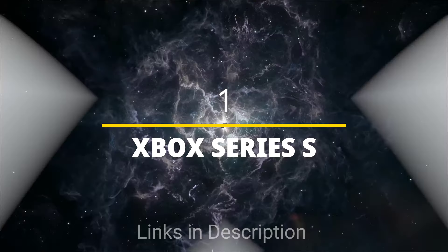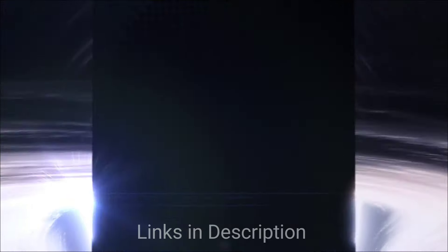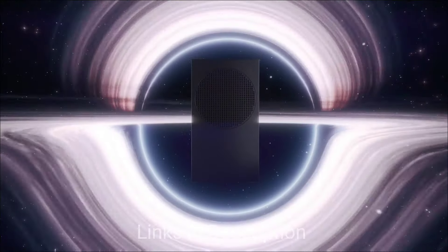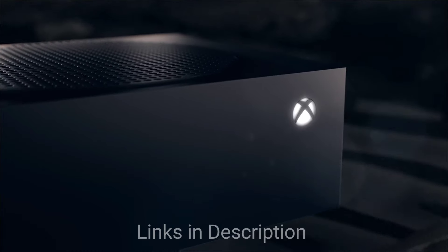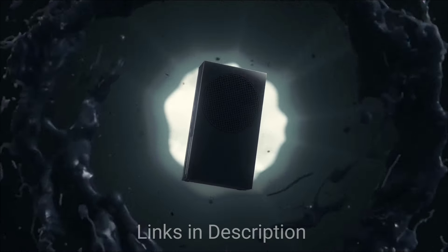Xbox Series S — the Overall Best Champion. The best budget gaming console, and a timeless champion. This little powerhouse lets you experience next-generation features like lightning-fast loading times and smoother gameplay without breaking the bank. You'll have access to a massive library of Xbox games, including Game Pass, offering hundreds of titles for one low monthly fee. It doesn't have a disk drive, but for digital-savvy gamers, this is the budget beast.